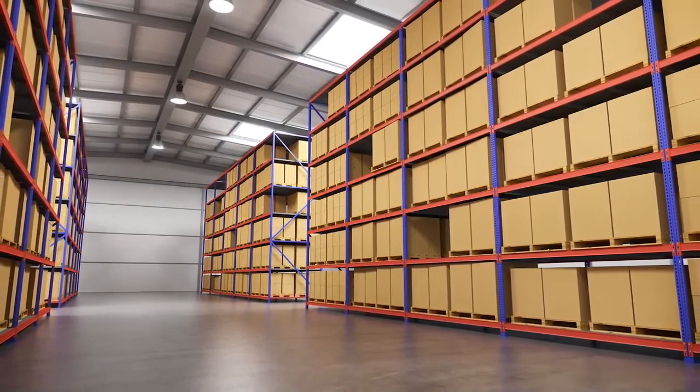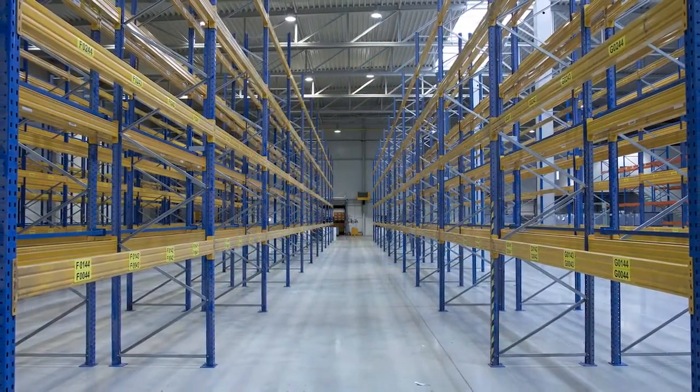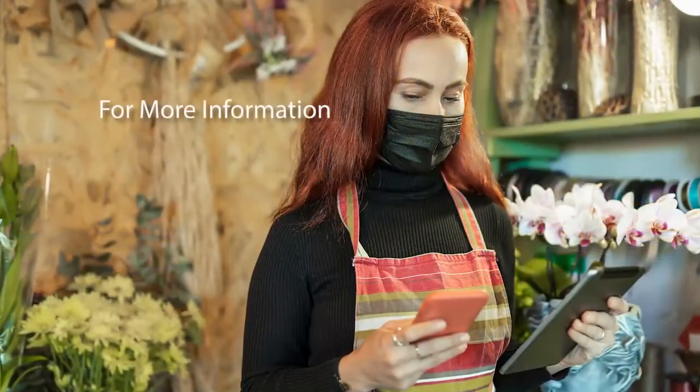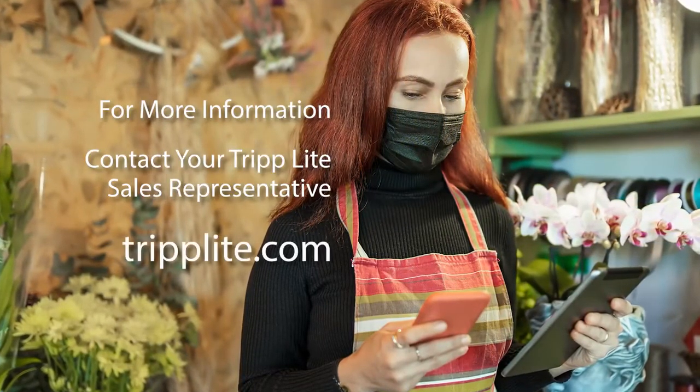Triplight's hospital-grade charging stations are in stock and ready to ship, unlike most competitor models. For more information, contact your Triplight sales representative or visit www.triplite.com.